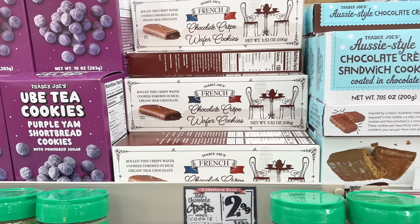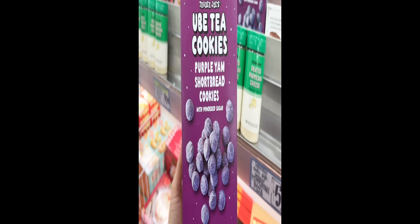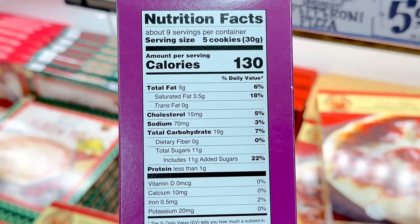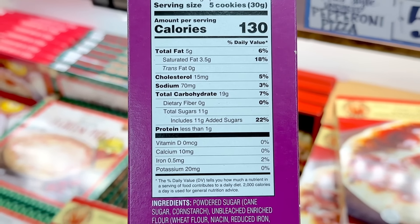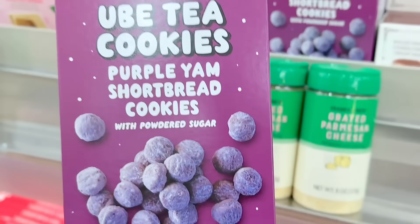The French chocolate crepe wafer cookies are still here for $2.99. The ube tea cookies, which are shortbread cookies with powdered sugar on top, are also back. This is another one where people thought it was just okay or absolutely loved them, and these are $3.99 a box.